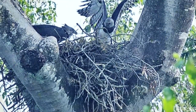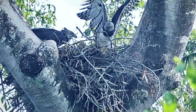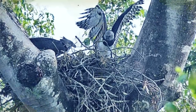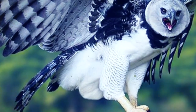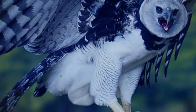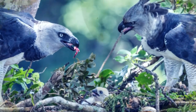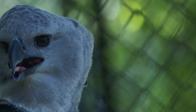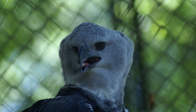Harpy Eagles are highly territorial and require several square miles of rainforest to survive and reproduce. They protect their territory from other eagles, allowing them to maintain a consistent food source. Pairs mate for life and nest in the same territory. Females take most responsibility for raising chicks, but males also participate, and both parents will viciously defend their young from predators.